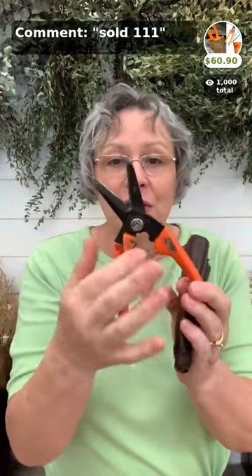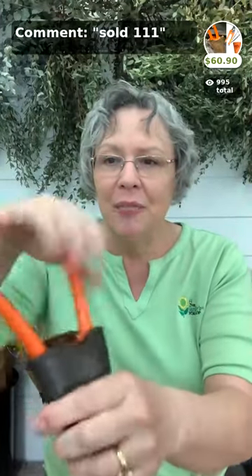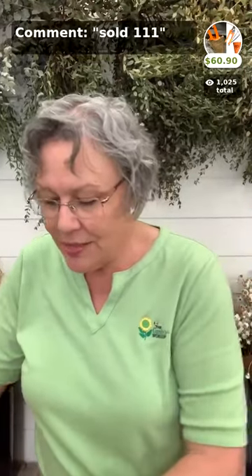Next up, the shearing pouch — this is what we've used to harvest through all these years. The shears are lightweight and spring-loaded, so they're very easy on your hands. They'll cut a big sunflower, cut woodies, and they're not cumbersome like felcos. The pouch and shear kit is $60.90, and they're also available separately in the app.